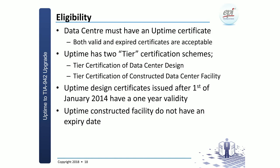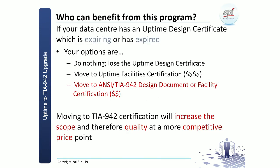Who is eligible? The eligibility for this program is any data center which has an Uptime certificate — it might be design or constructed facility, the certificate might be valid or even an expired certificate. Be aware there are two parts: the certificate for design as well as for constructed. The Uptime design certificate has a two-year validity, and the constructed facility has no end date.